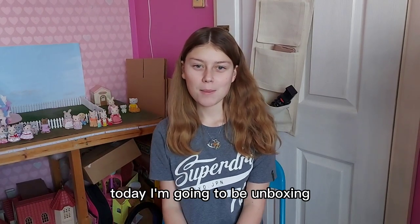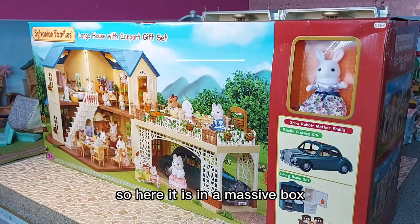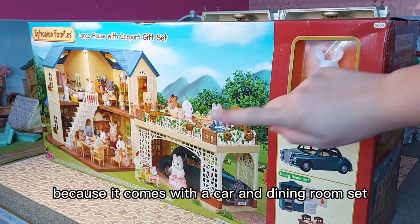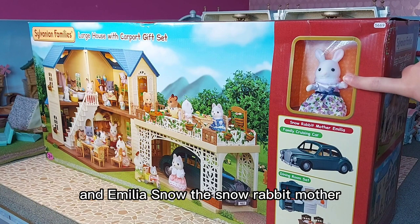Hi everyone, today I'm going to be unboxing the large house with carport gift set. Here it is in a massive box because it comes with a car and dining room set, and Emilia Snow the snow rabbit mother.